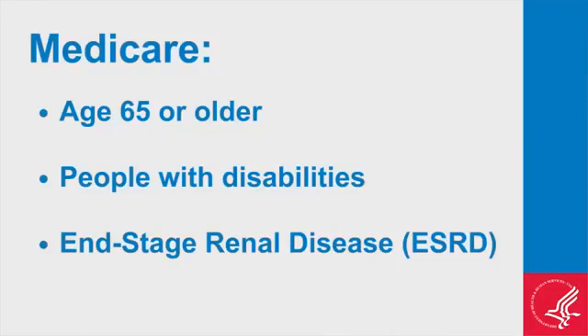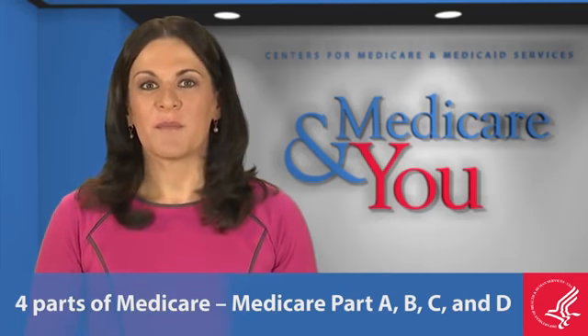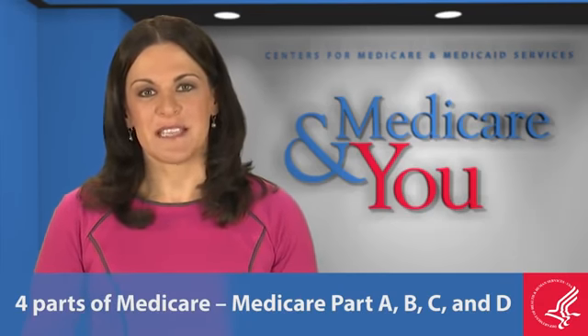ESRD is permanent kidney failure that requires dialysis or a kidney transplant. There are four parts of Medicare: Medicare Part A, B, C, and D.